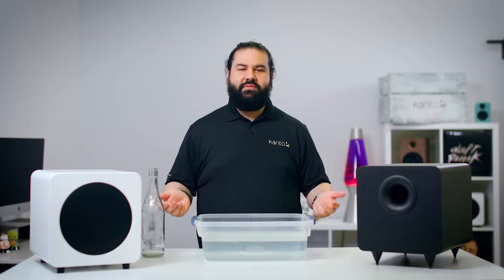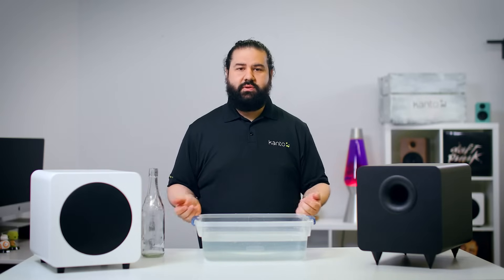That sounds awesome! So why does Canto love sealed subs if ported subs have this cool magic trick up their sleeve? Well, there's a trade-off in each subwoofer, and neither are perfect. After all, if there was a perfect design, everyone would just be doing that.